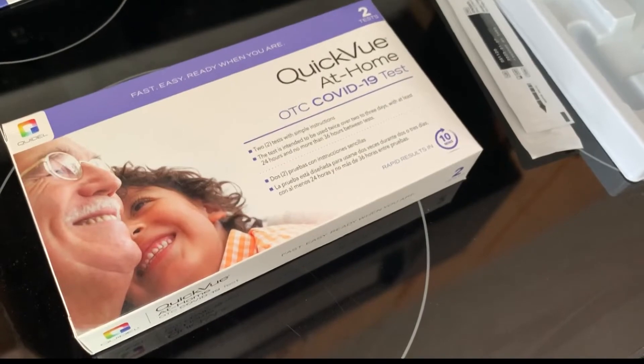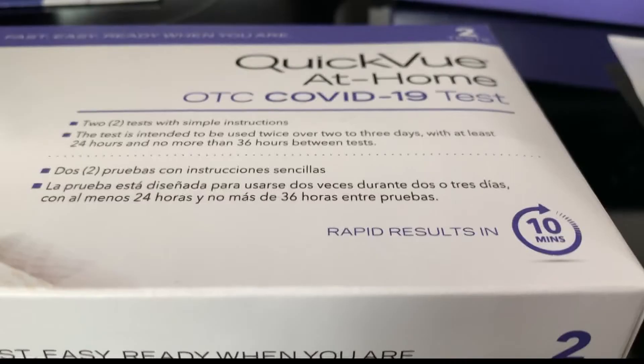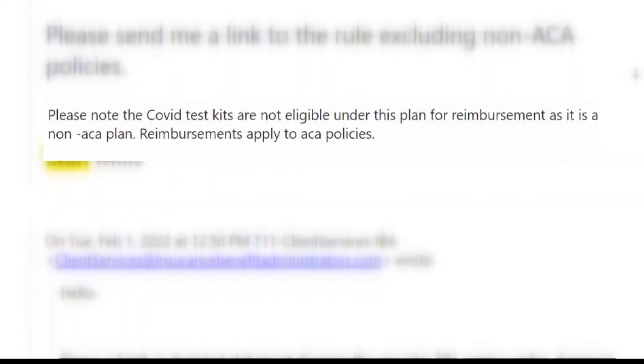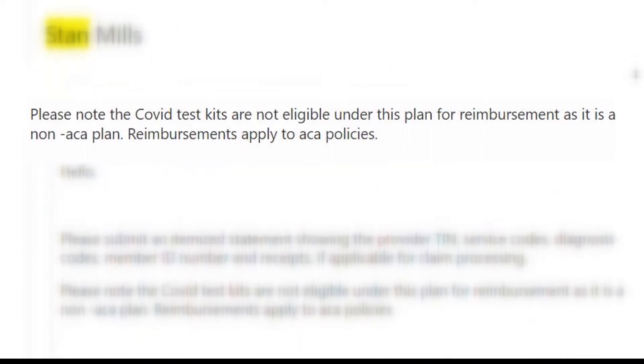When the president announced that private insurers would be required to pay for at-home tests, Mills bought some and submitted his receipts — only for his carrier to deny him. They said his policy is a non-ACA policy and they don't reimburse. And that was the end of the discussion.